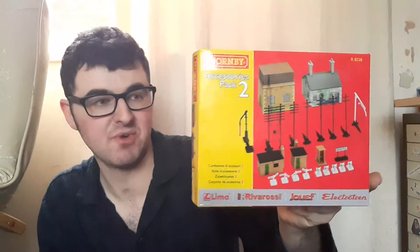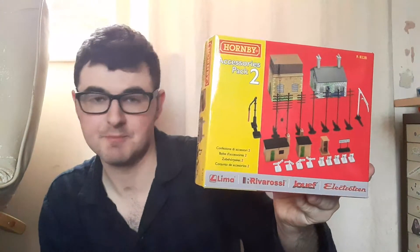Here is accessories pack two, which contains a water tower, a little cottage, a couple of shacks, some signs — you can see. I've now got all five of them. Basically, if you buy all of these accessories packs, you can then make the big thing.